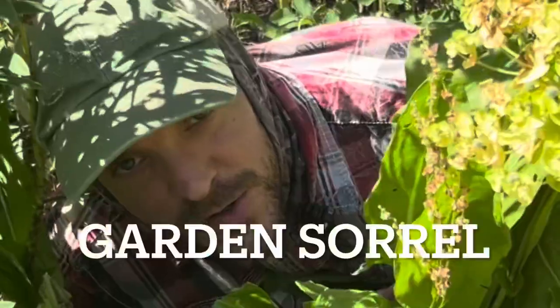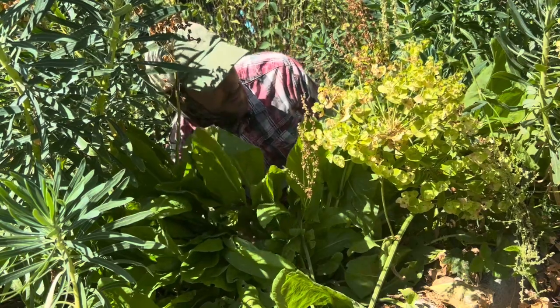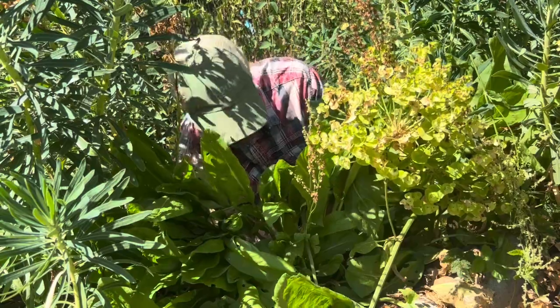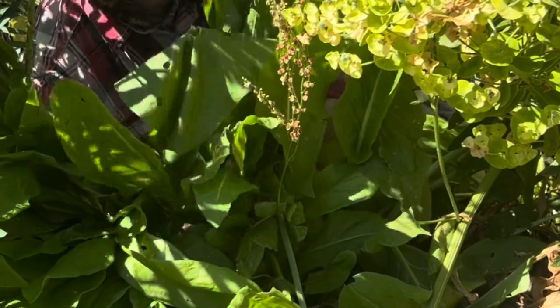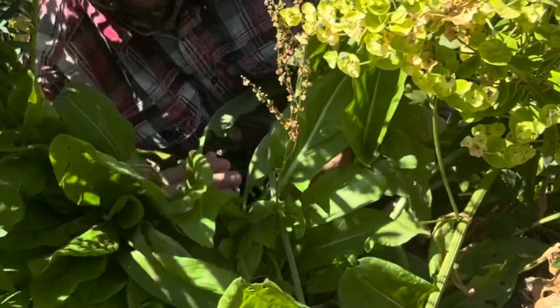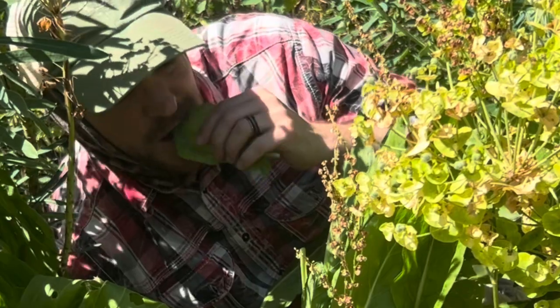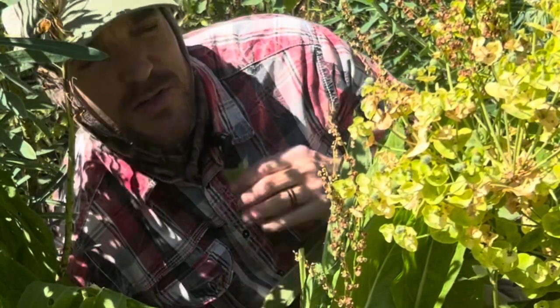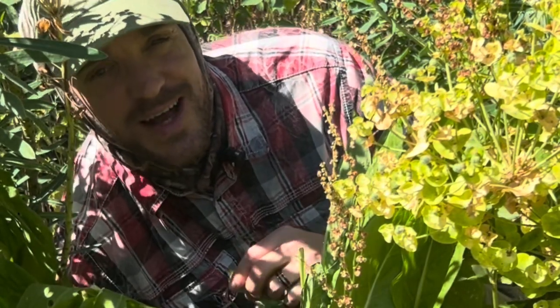This is garden sorrel. If I had to think of one plant that could survive the apocalypse, I think garden sorrel might be it. It's a super drought-tolerant plant and produces an abundance of leaves that persist right up until the first frost. The leaves are deliciously sour, really great for eating fresh in salads.